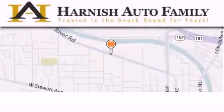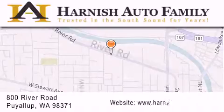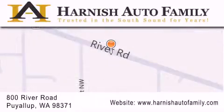Harnish Auto Family is located at 800 River Road in Puyallup. Our goal is to exceed all of your expectations to ensure that you'll return for future visits. We'll be right back. I'll see you next time. Thank you.